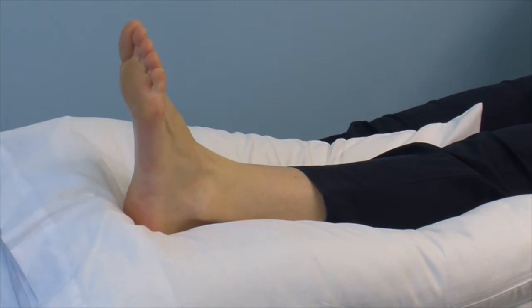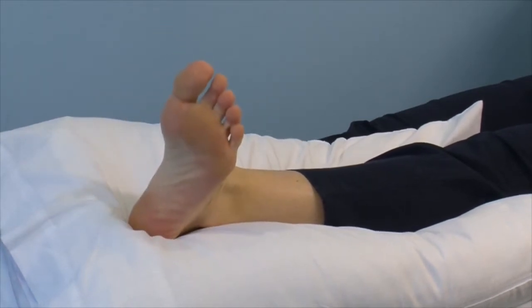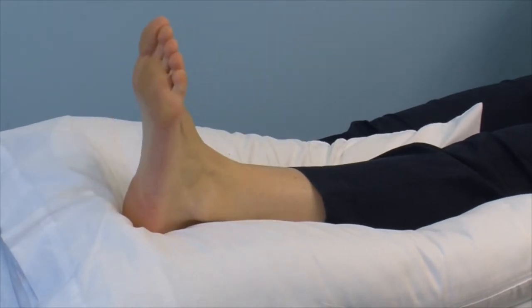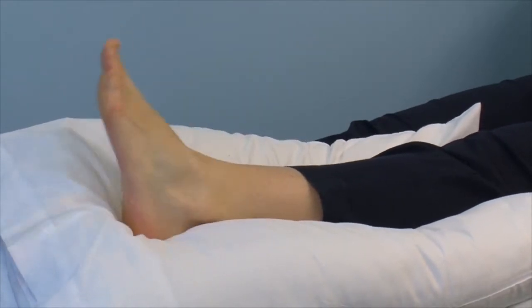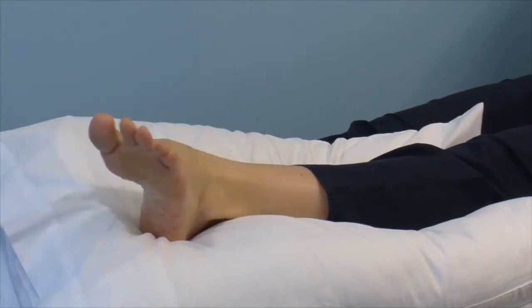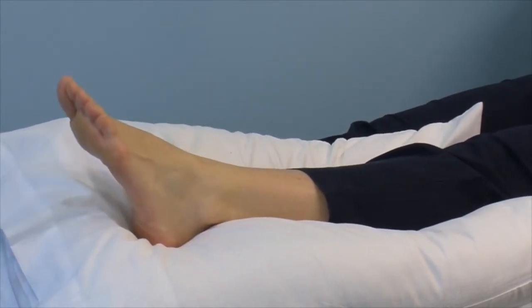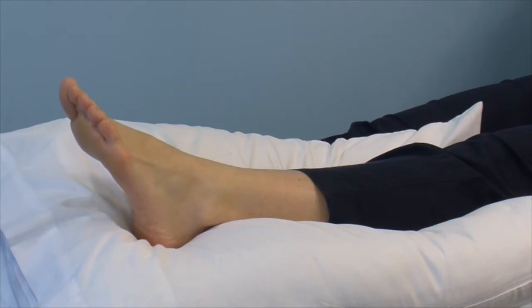The next exercise is to move your foot from side to side. And the last is to do circular movements with your foot. This can be done in both a clockwise and anti-clockwise position. I would advise to do these exercises for a total of one and a half minutes approximately four to five times each day.